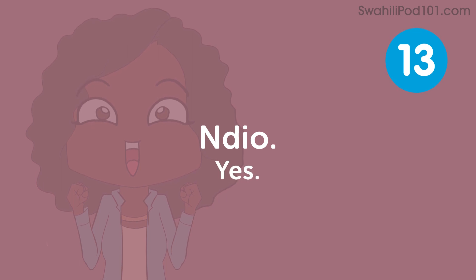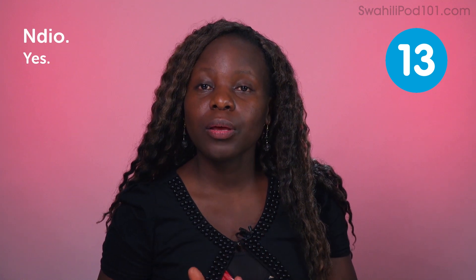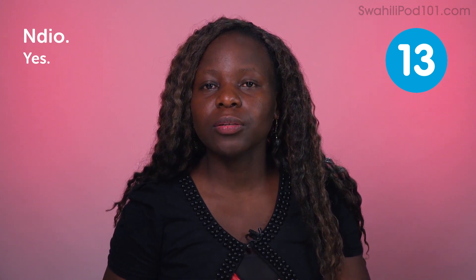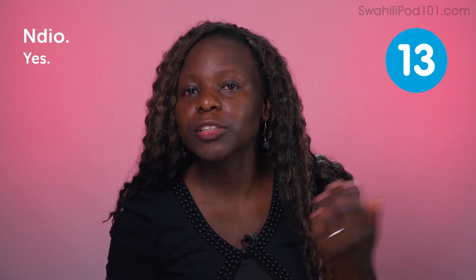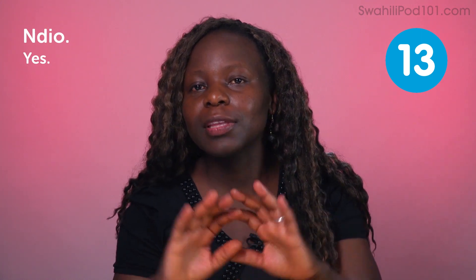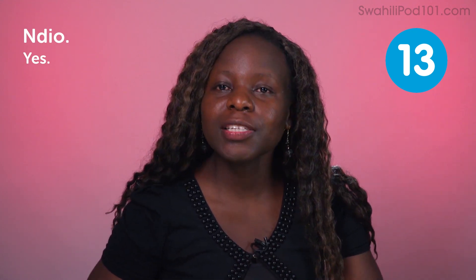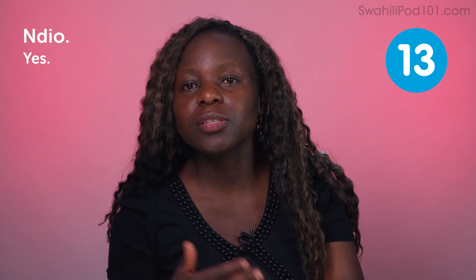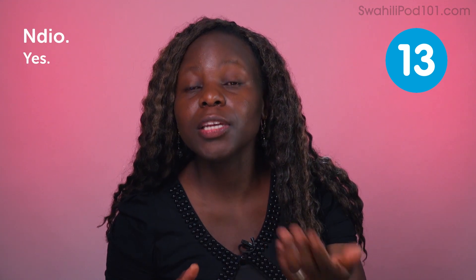Dio — yes. Dio is a response. Whenever someone asks a yes/no question, you can say dio for a positive answer. For example: Umefika Kenya — have you arrived in Kenya? Dio. Umekula chakula — have you eaten food? Dio. Hapana — no. Hapana is the negative answer to a yes/no question, just like dio. Umefika Kenya? Hapana — have you arrived in Kenya? No. Umekula chakula? Hapana — have you eaten food? No.